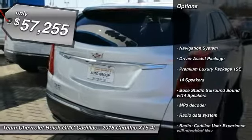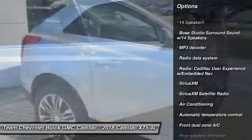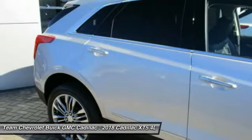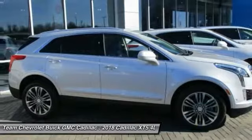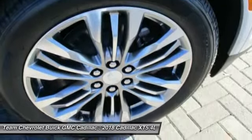Traction control, power passenger seat, navigation system, leather-wrapped steering wheel, dual airbags, air conditioning, heated rear seats, power steering, four-wheel disc brakes, universal garage door opener.